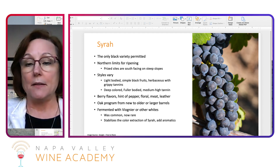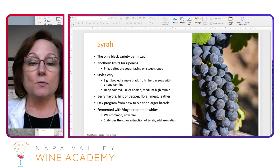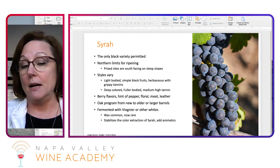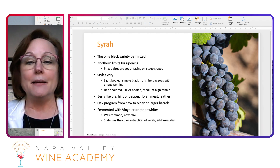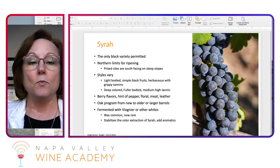But in the warmer areas on the best south-facing steep slopes, those wines are going to be more deeply colored, fuller-bodied, medium to high tannins. More with berry flavors, that classic hint of pepper that we get from Syrah, floral, and then even a little bit of meatiness and leather.